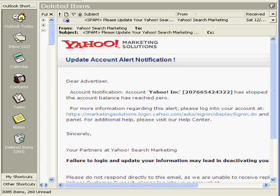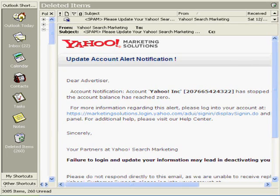Now the other day I purchased some Yahoo AdWords. About two days later I received this email and I thought it was completely legitimate — my account reached zero, so I didn't really think anything about it. I took a look at the URL, yahoo.com, there it was, so I thought nothing about it.